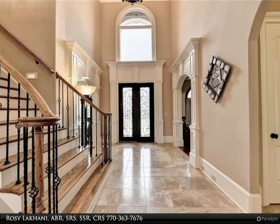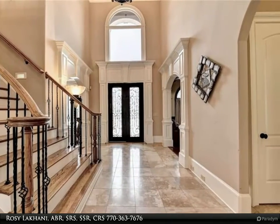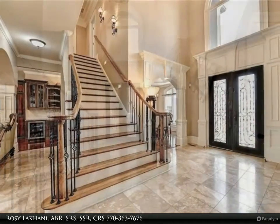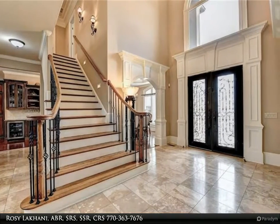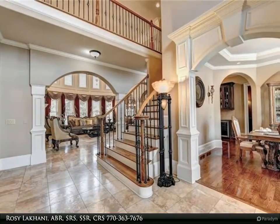There is a guest bedroom on the main level with a full bathroom. The master suite is on the upper level with a tray ceiling and separate seating area. The master bath features his and her custom vanities, an oversized tub, and a huge custom closet.